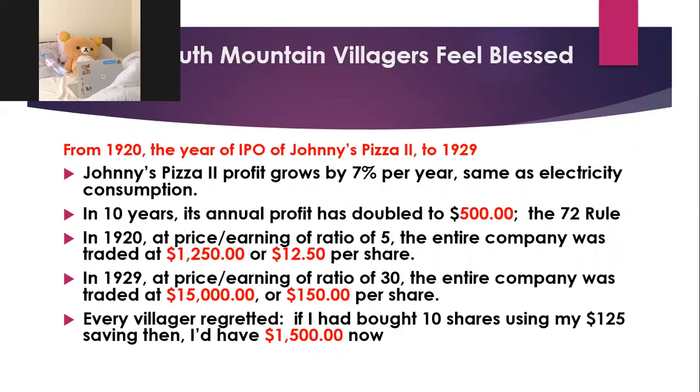There's this Rule of 72, which is a rough rule. Essentially, if your profit grows by 6% each year, in 12 years you'll double your profit. If it grows by 8% each year, you divide 72 by 8 — it takes nine years to double. That's compounding. So in 1920, at a price-to-earnings ratio of five, the entire company — all 100 shares — was worth $1,250. But in 1929, the price-to-earnings ratio shot up to 30.